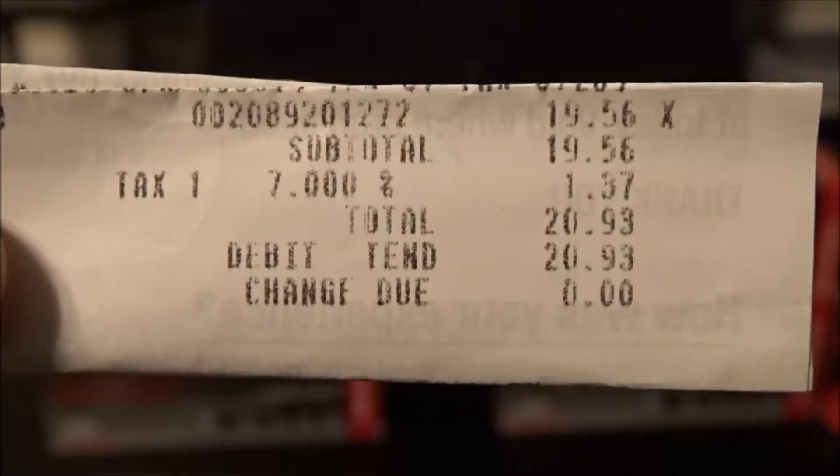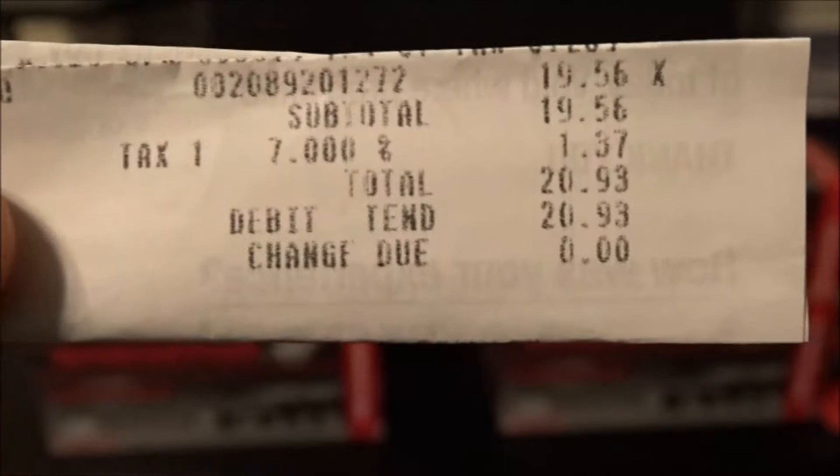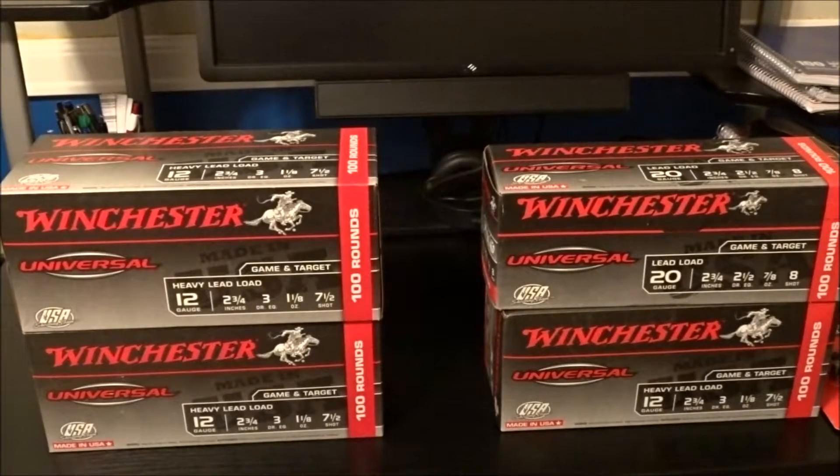$19.56, and that is an excellent price. That puts it right at about 20 cents a shell. You guys know how I do — whenever I see something I always go back and get some more.